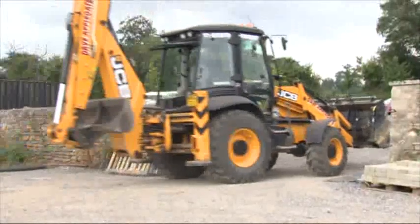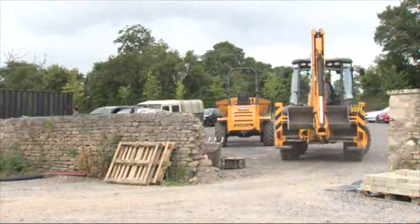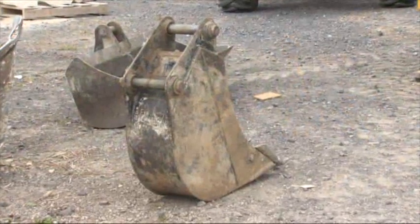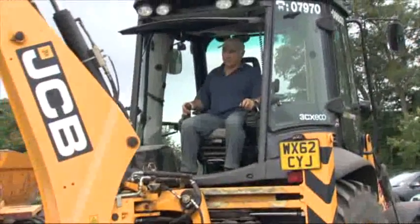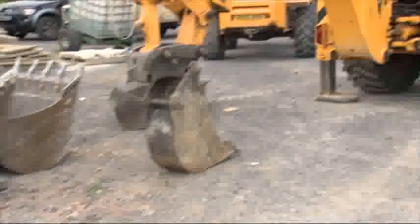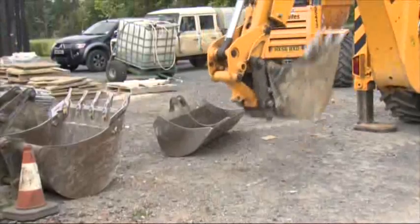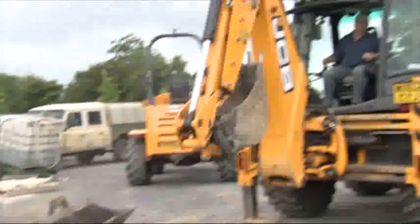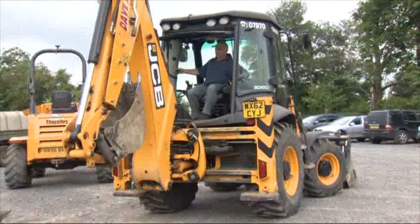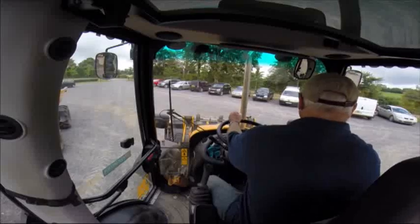De graafmachine kan aan de voor- en achterkant worden gebruikt. De grote schep aan de achterkant moet vervangen worden. De boer heeft een kleinere nodig. Hij draait zijn stoel rond en rijdt verder. Ik ben benieuwd waar hij naartoe rijdt.